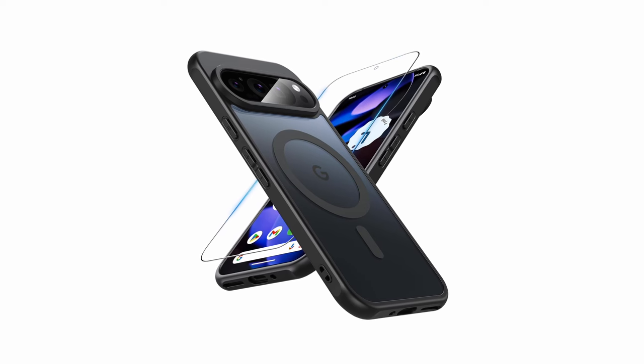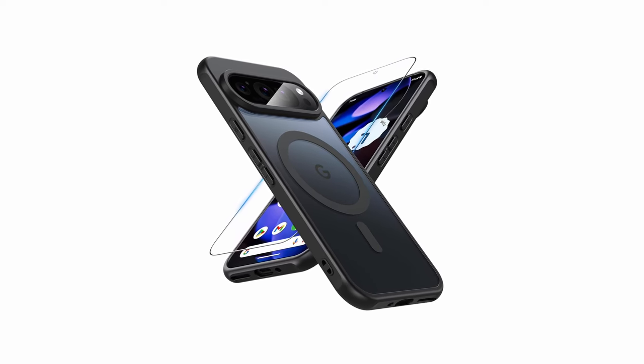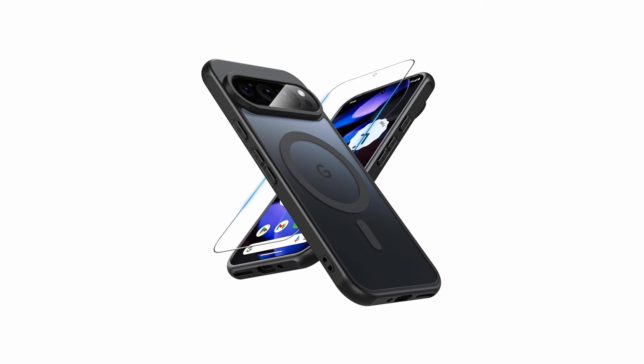Its sleek, semi-translucent matte finish provides both style and a secure grip, making it ideal for users seeking reliable, stylish protection.